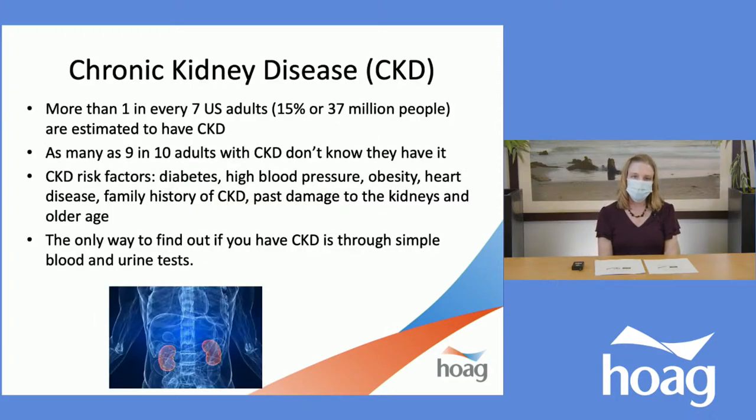According to the Centers for Disease Control, more than one in every seven U.S. adults — which is 15%, or about 37 million people — are estimated to have CKD, or chronic kidney disease. As many as nine in ten adults with CKD don't even know that they have it. Diabetes and high blood pressure are the most common causes of CKD.